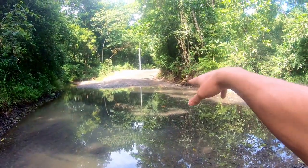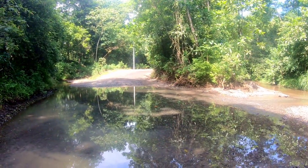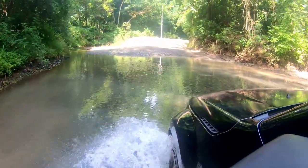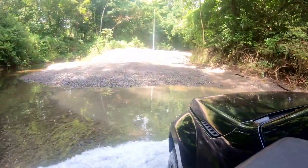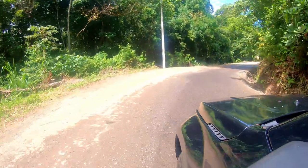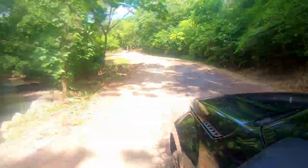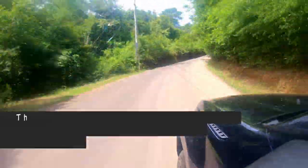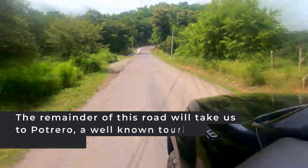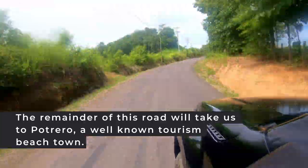It's aptly named the Monkey Trail — you'll see monkeys around here. Let's get back on the road and I'm going to do a time-lapse video showing you guys the remainder of the Monkey Trail, up and down the winding roads, and we'll talk about that as we drive.